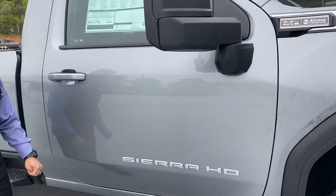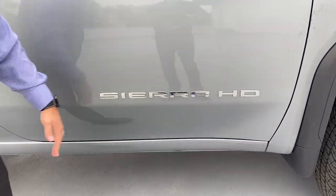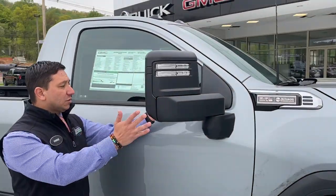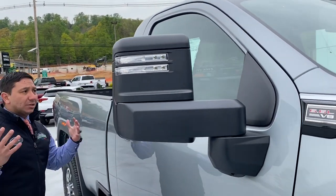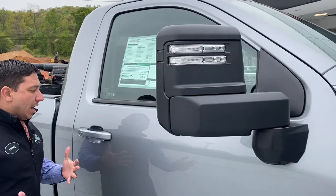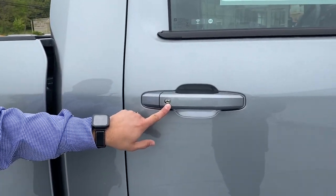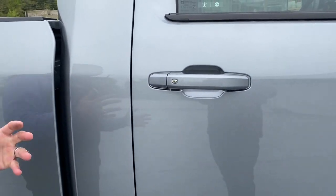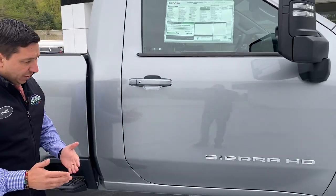On the door we have the Sierra HD badging — HD stands for heavy duty — and big mirrors, because with this vehicle some people like to tow trailers and you need large mirrors for that. We still have the nice button on the door handle, so if you have the key with you, you can push that button to lock and unlock the doors.